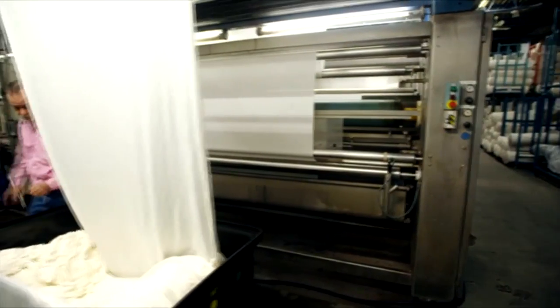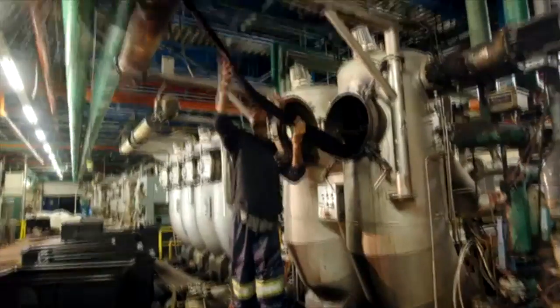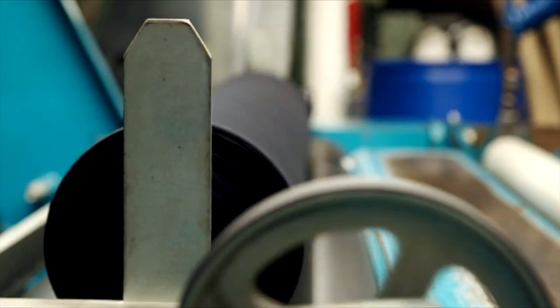The fabric is fed onto a tenter frame, where it's stretched and exposed to heat. The bamboo fabric sits in a dye bath for up to seven hours to get that perfect, opaque shape. Now that the fabric is dry,